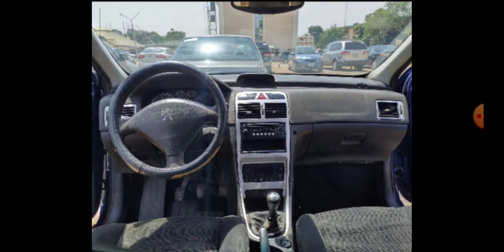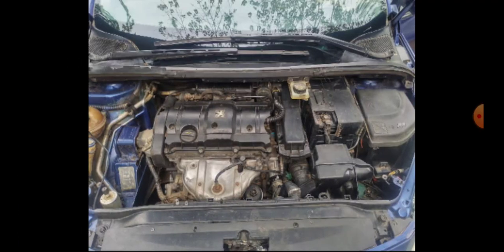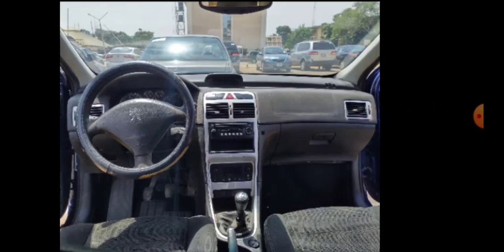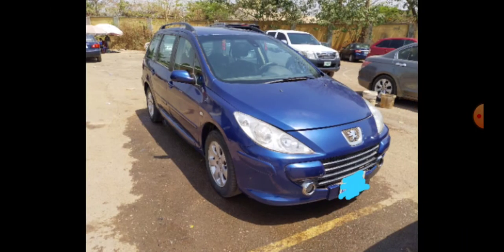It has a fabric interior, and this is the engine — the TU5 JP4. This was sometime this year, and you can see the person is enjoying the car.